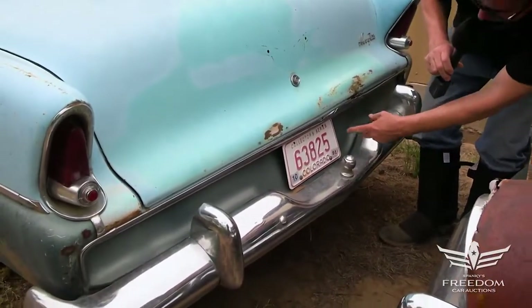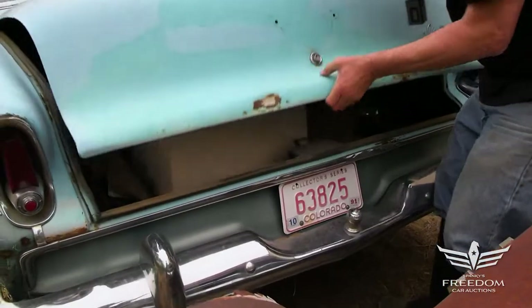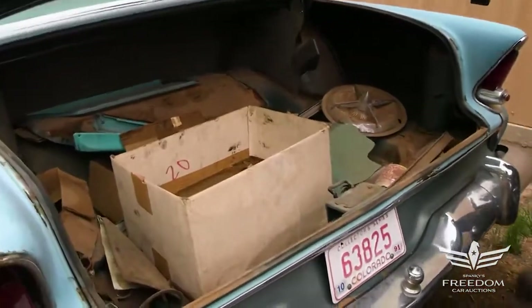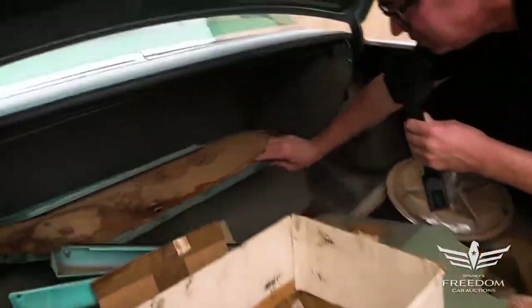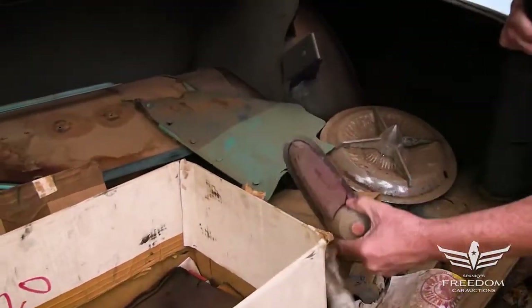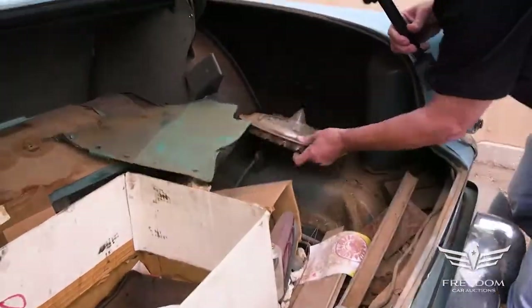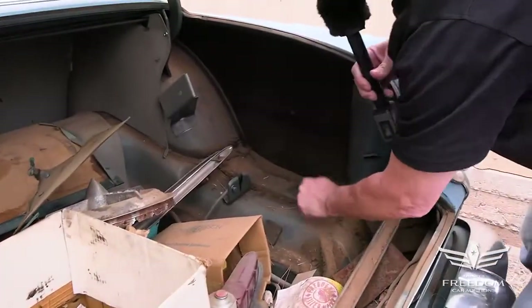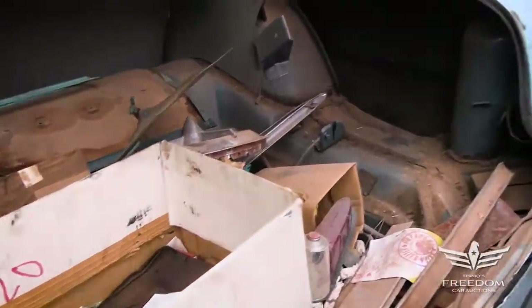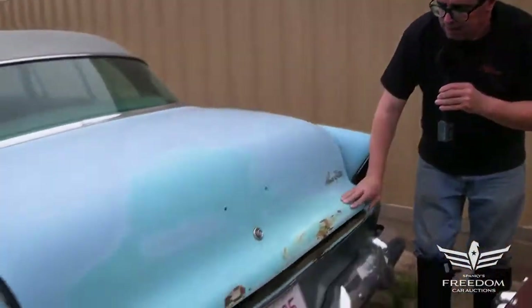Apparently some extra goodies are in the trunk. The driver's side door panel is present and accounted for, the kick panels are here, and the floor looks pretty good. Not a bad piece at all. Keep in mind this is a body-on-frame car, so that eases things in terms of floor repair should you need it.